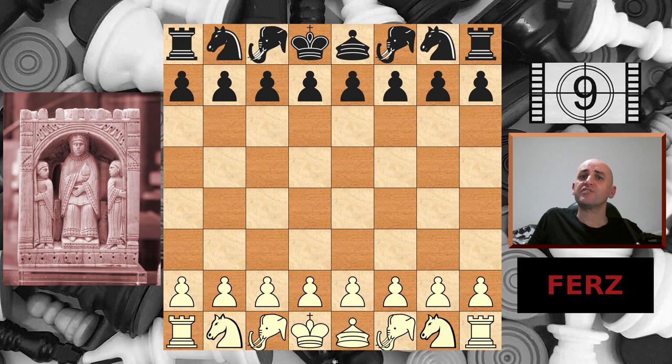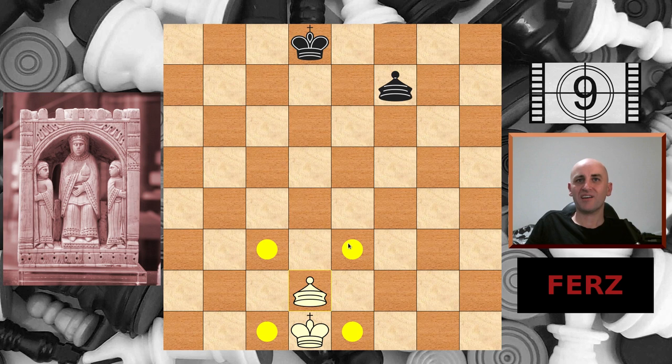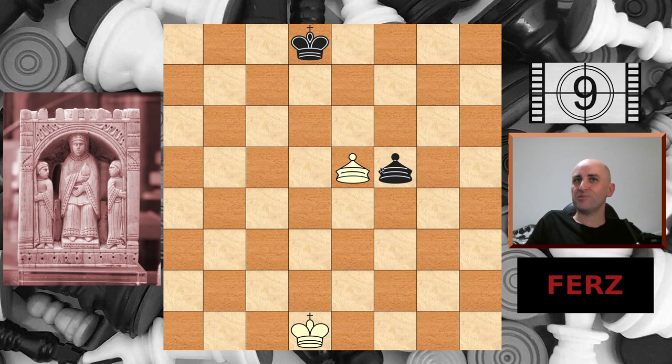At number nine, the furs, alternatively the minister or the advisor. My chess software renders it as a kind of hat sitting next to the king in the place where you might expect to find a queen. The image on the left is again from the 11th century Charlemagne chess set. It moves one square diagonally at a time, like a very weak bishop, and it takes forever to get anywhere, but at least it can access more squares than the elephant. It's worth about half a knight. In Russian and Ukrainian the word furs is still the current name for a queen. A king and three furses can force checkmate on a bare king, and in chaturanga pawns can only be promoted to furses.